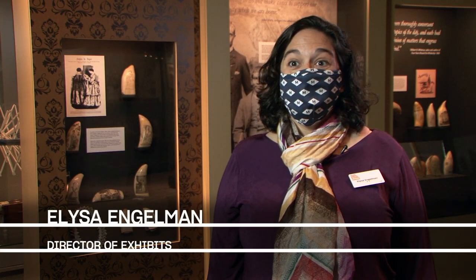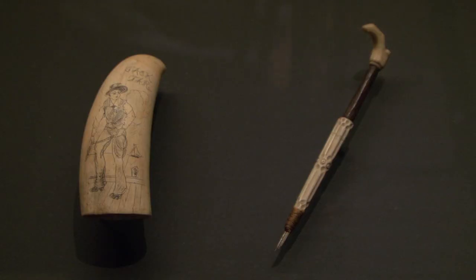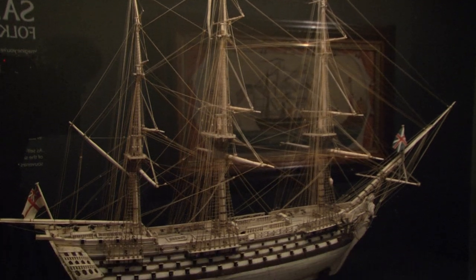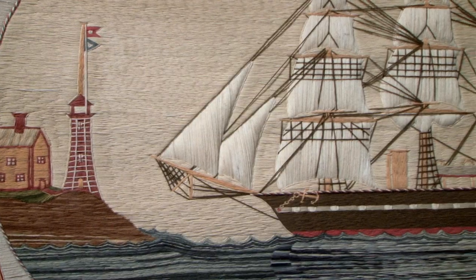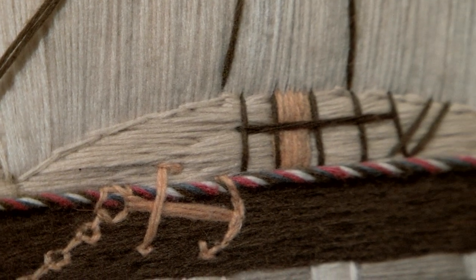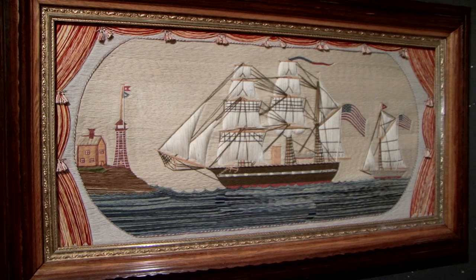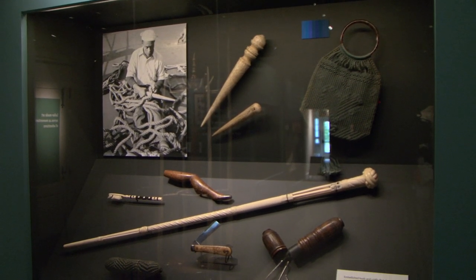We received funding from the Luce Foundation to dive deep into our collections and to draw out some remarkable objects that really have high artistic or aesthetic value. Our goal was to bring forward these objects that were all made at sea by mariners who were working in very tight quarters with very limited materials and a lot of time on their hands — something that we can all relate to recently. And they produced a remarkable range of different products.